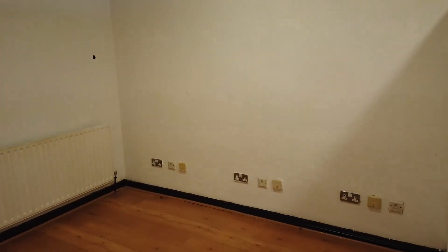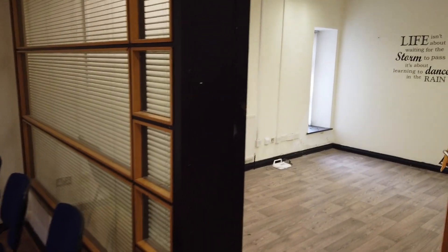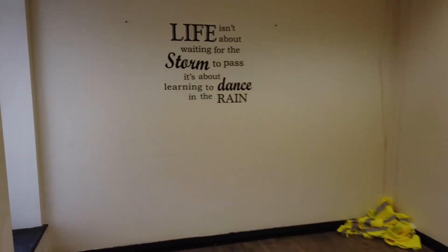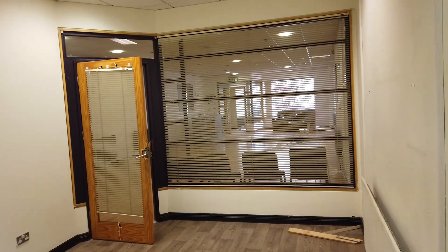At the end of that space you have an enclosure here — this is sort of ideal for your admin, files, photocopier, that kind of thing, or even a little breakout space. And then in here we have an enclosed office or meeting room. You get good visibility out onto the open plan area if you wanted it.